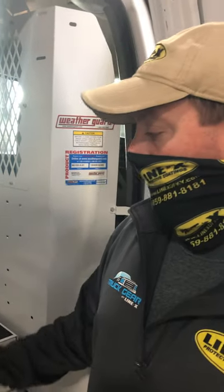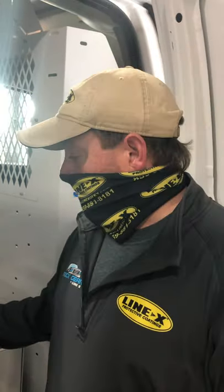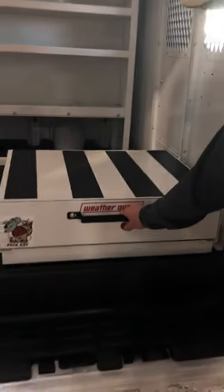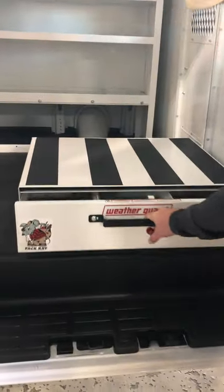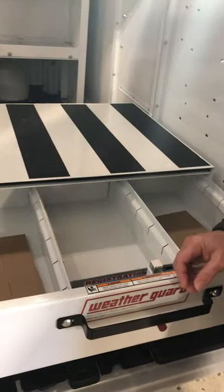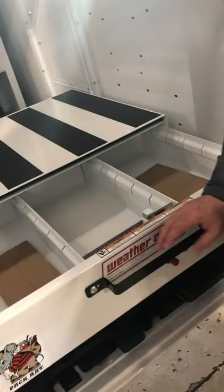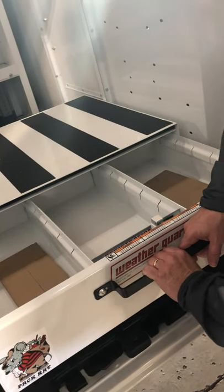Hello. So we're helping the Commonwealth of Kentucky out this morning. We've added a Pack Rat Weather Guard storage bin. This is for their communications department, so they'll end up using these dividers for all their little parts and pieces that they use in the communication world.